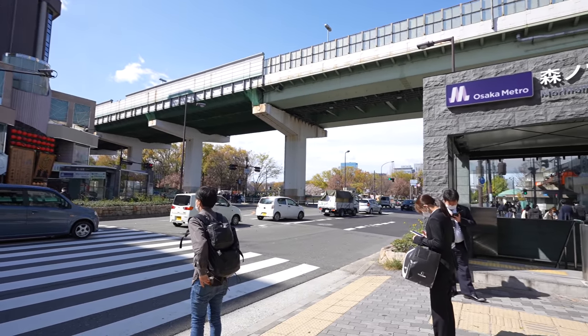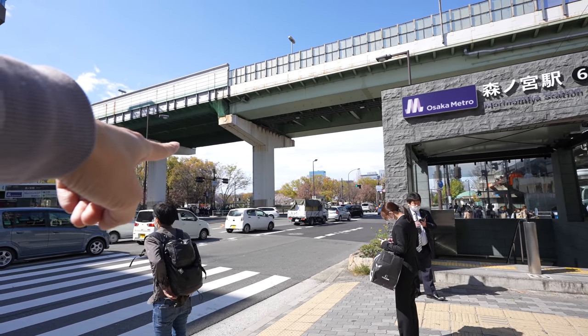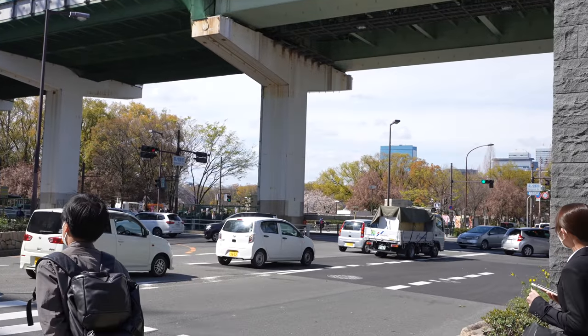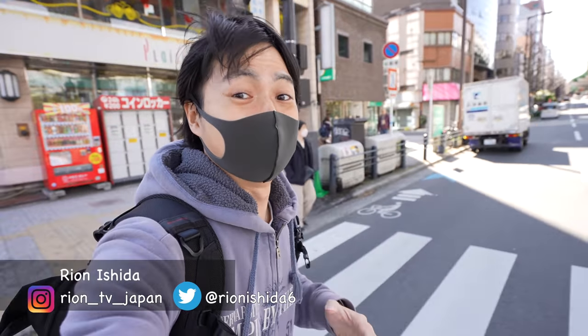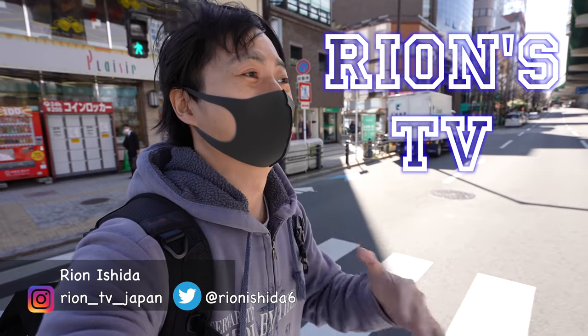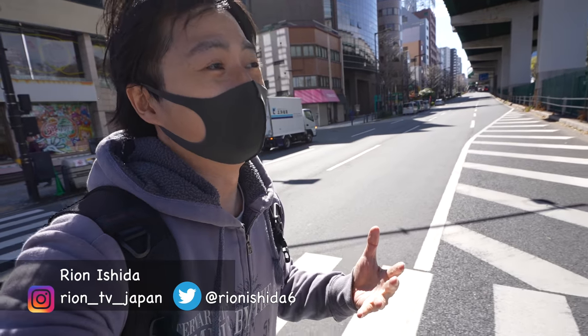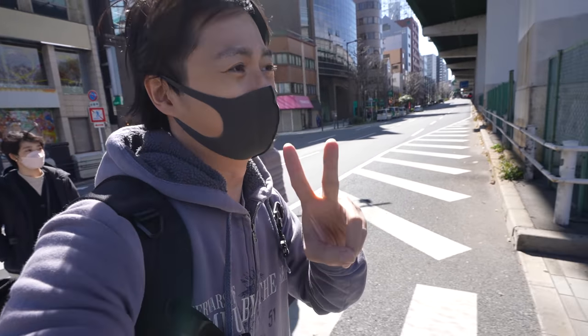After crossing this street, that's Osaka Castle. From here already we can see the beautiful Sakura. As you guys know, Sakura season is really short, so when the time has come, we have to visit there. Sakura season is usually continuous only one or two weeks.